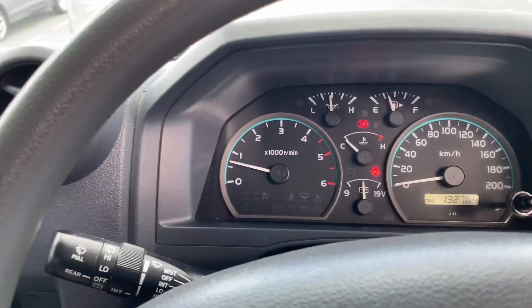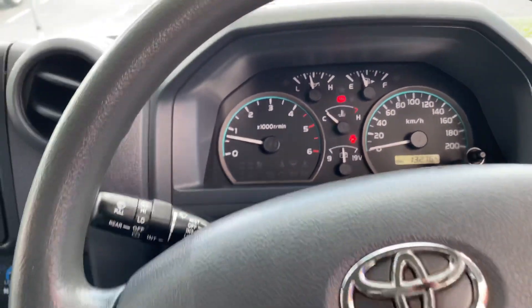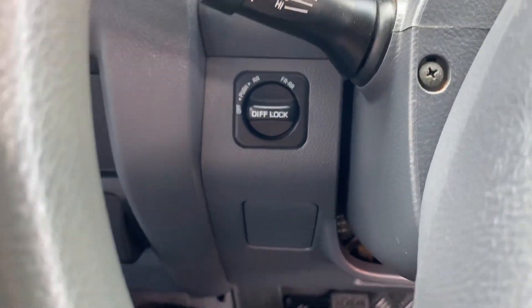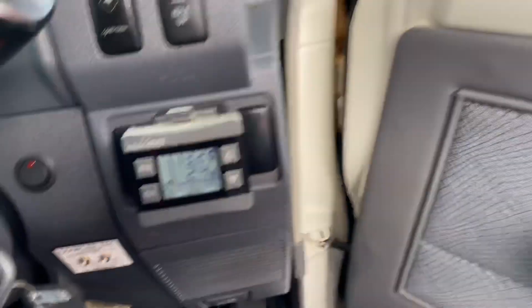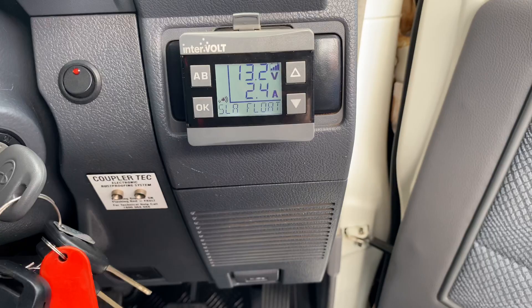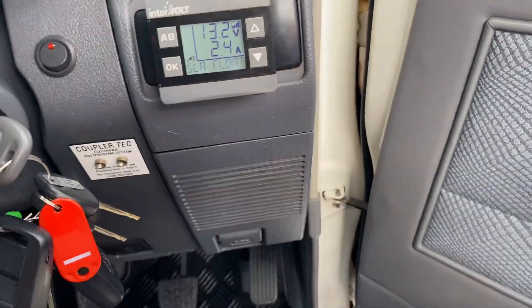One of the nicest towing cars you can buy — very popular. You've got your diff locks, all electric. And you can see there you've got your volt reading and amps as well.